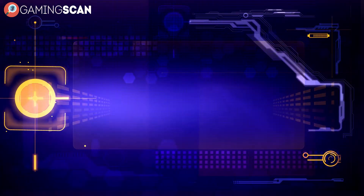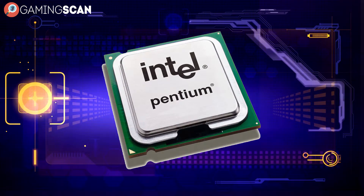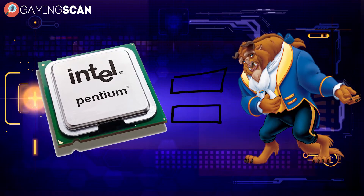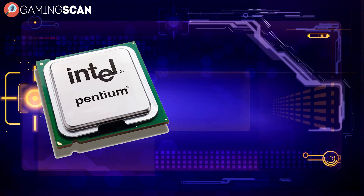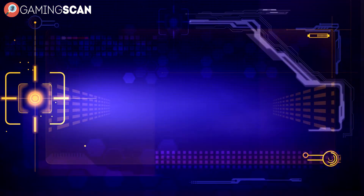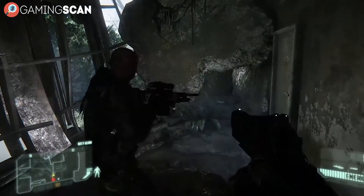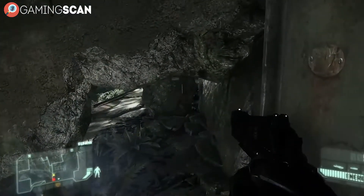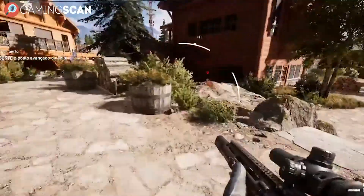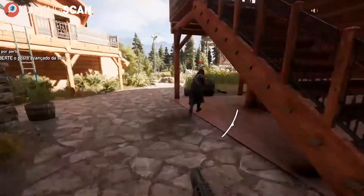Then we have the Intel Pentium. Once upon a time these processors were considered beastly, and while nowadays they're only used as a bridge between budget and gaming CPUs, they still have both the Celeron and the A-Series handily beat in terms of performance. What's more, they also use the LGA 1151 socket. This makes Intel Pentium the only truly gaming-worthy dual-core processor left — although it's not the last entry on this list, and it's not the best one either.